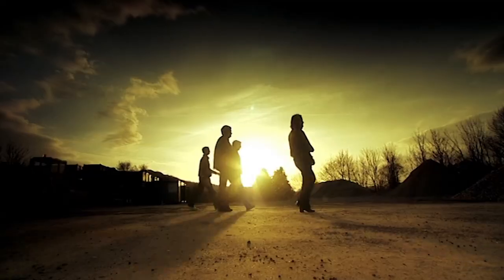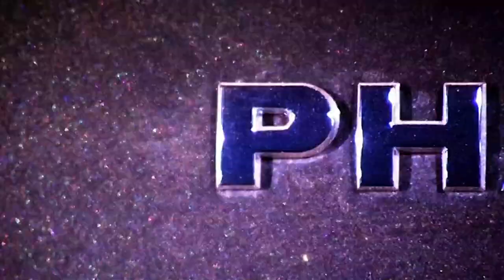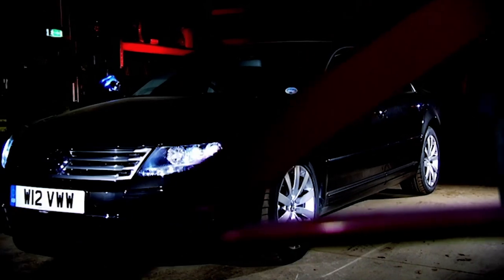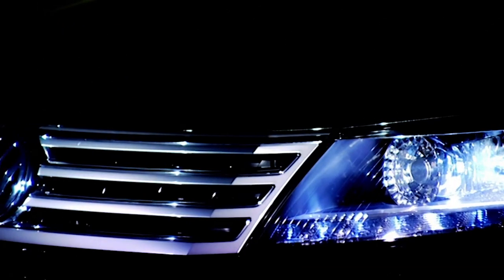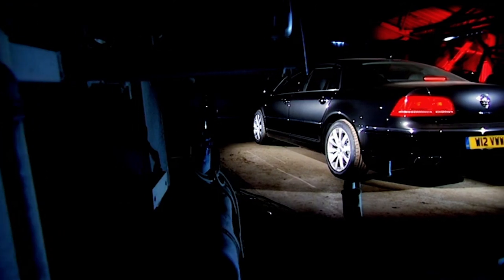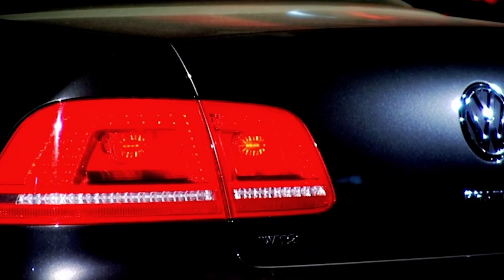Today the team tested the facelifted Volkswagen Phaeton W12. This revised version of VW's most expensive, most luxurious car costs £82,000 and promises to be one of the most advanced and thoroughly engineered cars on the road.